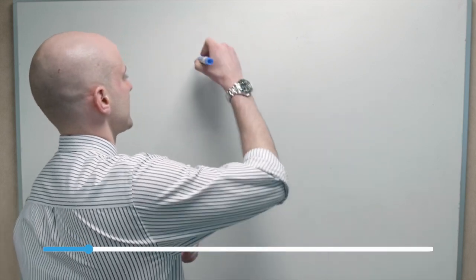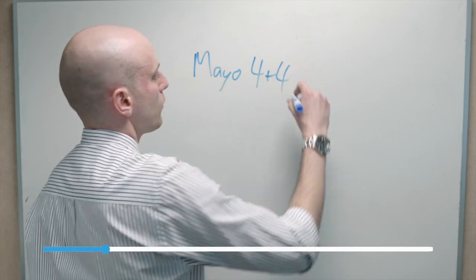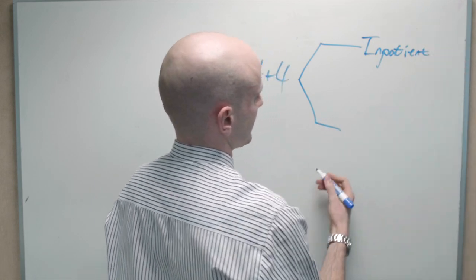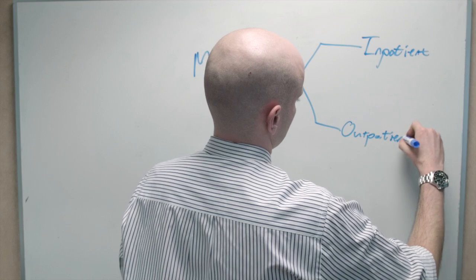Today we'll talk about what the schedule here at Mayo Clinic looks like. The schedule at Mayo Clinic operates under a 4 plus 4 timeline. What that means is that your schedule is broken up in four-week chunks of either inpatient rotations, meaning wards or ICU, and outpatient or consult services.